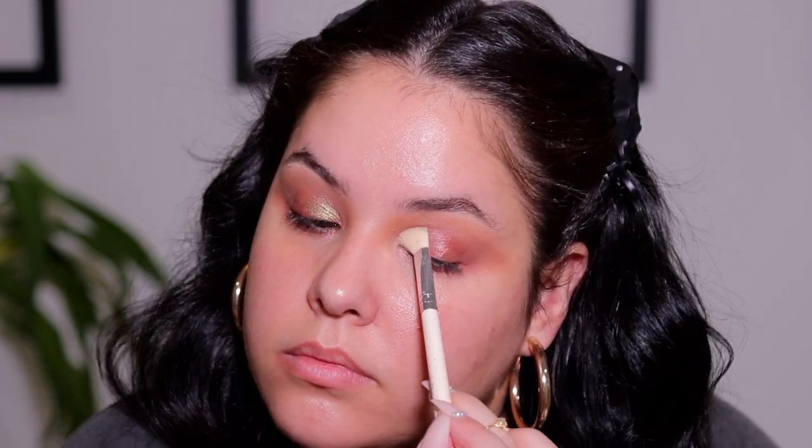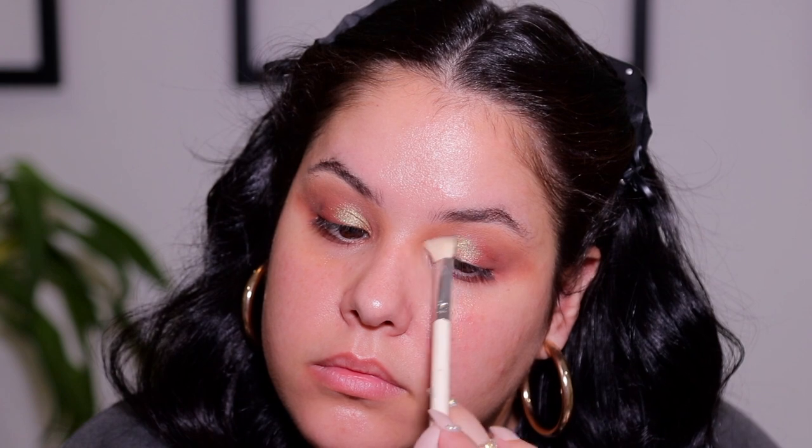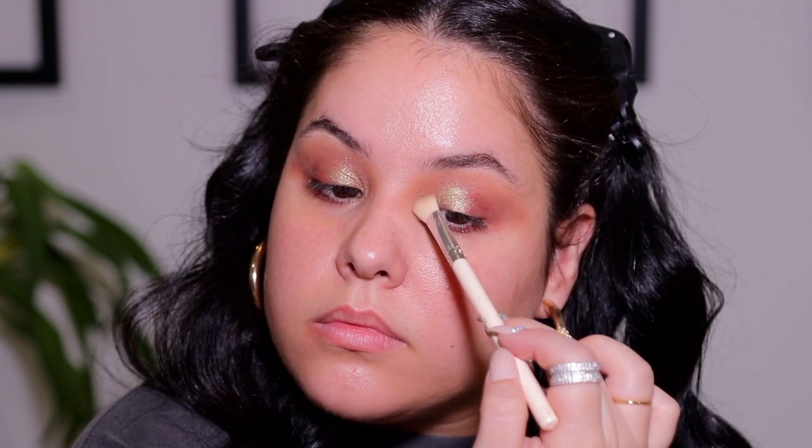I'm focusing the glitter on the first half of the lid and also in the inner corner, which adds to the appearance of a glossy eyelid. Make sure to take a makeup wipe to remove any excess fallout and clean up the outer corners.